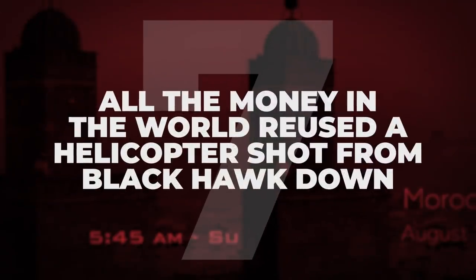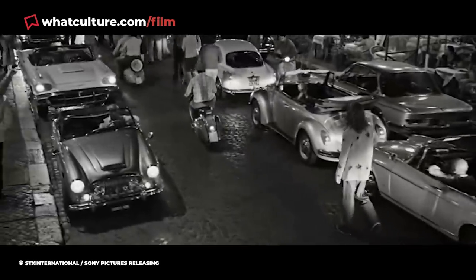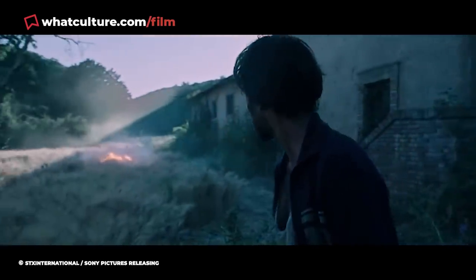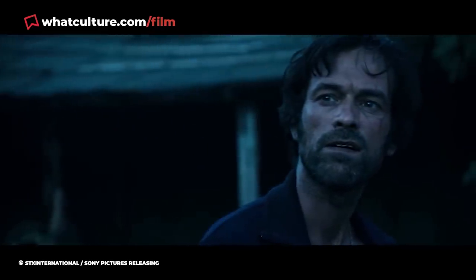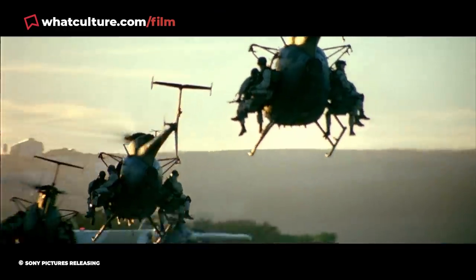Number 7: All the Money in the World reused a helicopter shot from Black Hawk Down. Helicopter shots are so often used for establishing shots and so generic that they're probably not going to stick in an audience's mind for long. Nevertheless, while watching Ridley Scott's dramatic thriller All the Money in the World, some viewers noticed that an establishing shot of Morocco was actually pulled from Scott's own 2001 war classic Black Hawk Down. This is a clever use of existing resources, given that All the Money in the World's Morocco-set interior scenes were actually shot in Suffolk, England, while Black Hawk Down, despite being set in Mogadishu, Somalia, was actually filmed in Morocco.